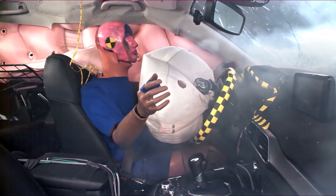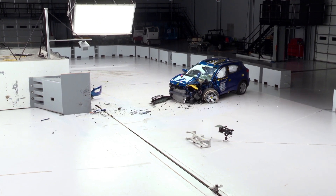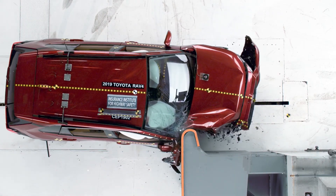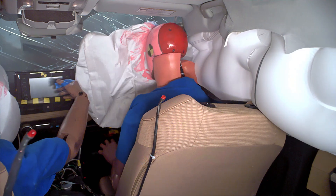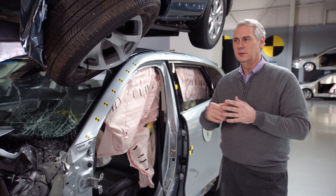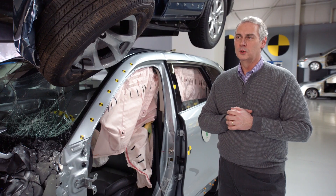Is this 25% overlap test still evolving? The biggest change is we've added a very similar test for the other side of the vehicle. We've also added a crash test dummy in the passenger seat to look for injury metrics on that side as well. Are you tweaking these front crash tests anymore? There's nothing on the horizon for the front seat right now, but we are looking at real-world data and we're concerned about the rear seat — that's where we're going next.